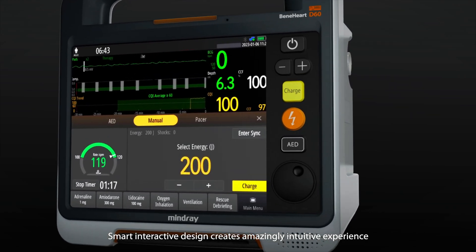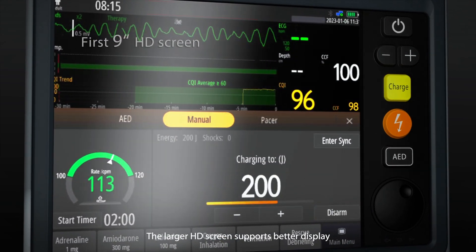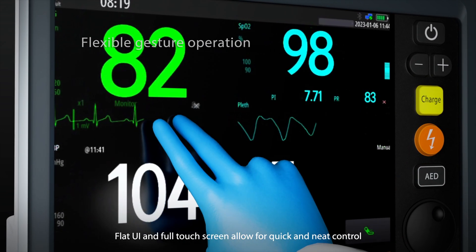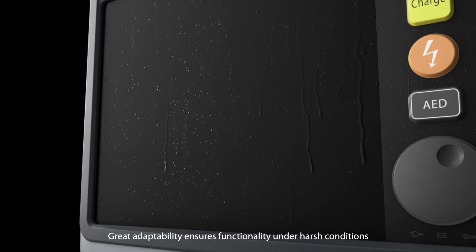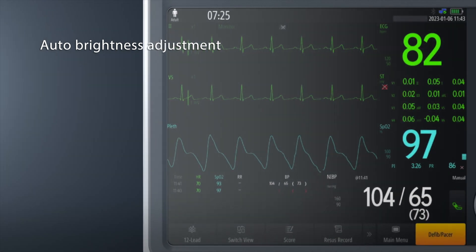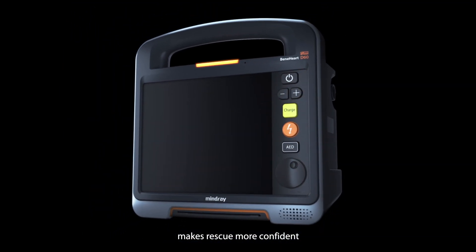Smart interactive design creates an amazingly intuitive experience. The larger HD screen supports better display. Flat UI and full touchscreen allow for quick and neat control. Great adaptability ensures functionality under harsh conditions. Keeping the hard buttons for key actions makes rescue more confident.